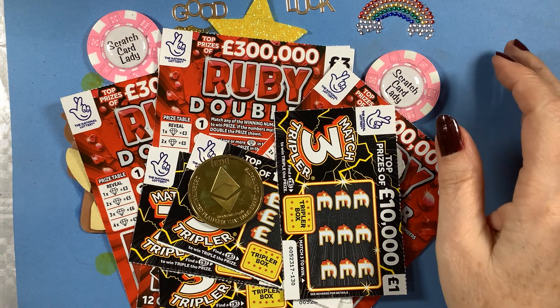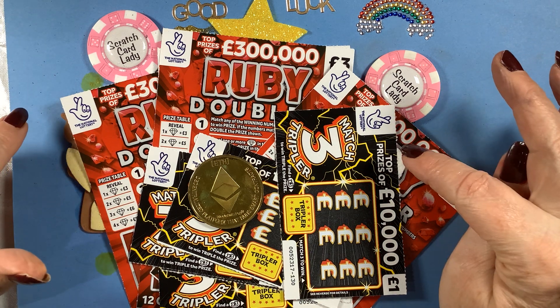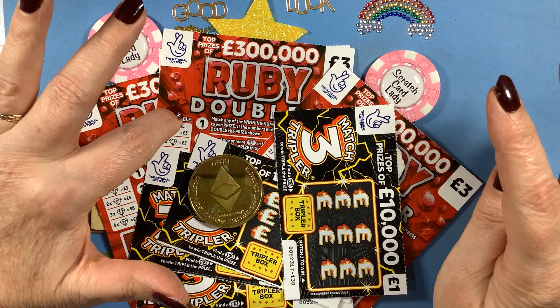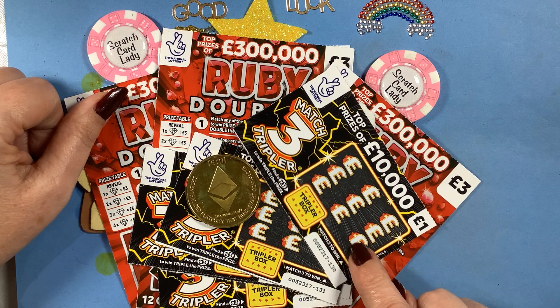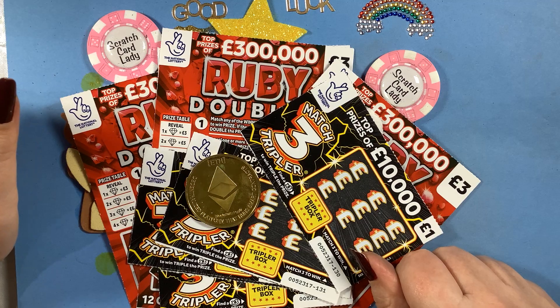Hi and welcome to another scratch card session. I'm Scratch Card Lady and today I have 20 pounds. I've spent 15 pounds on the Ruby Doubler — I've got five of those cards — and five pounds on the Match Three Tripler card. So 20 pounds spent, let's see how we go.